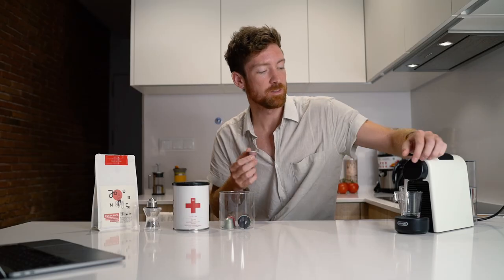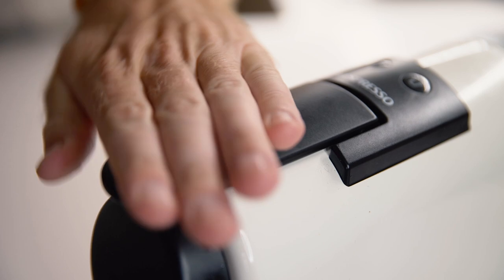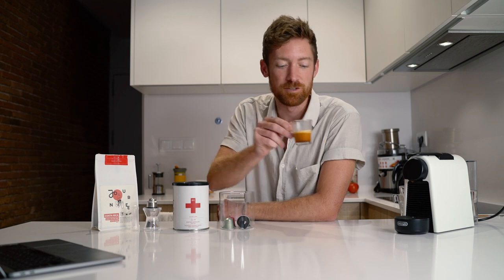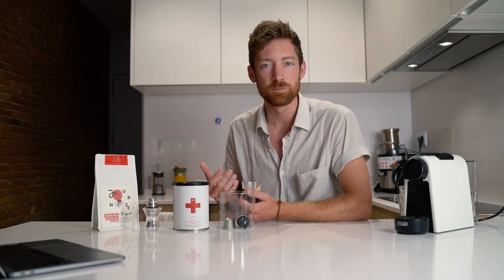A coffee capsule is probably one of the easiest ways to make coffee at home — just pop a capsule in, slam it down, press a button, and within seconds we have a nice espresso right here in our hands, without having to touch a single coffee bean. But do we know what we're actually sipping on? Do we know the environmental impacts, the economic impacts?